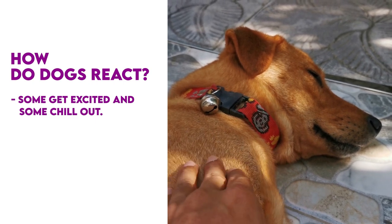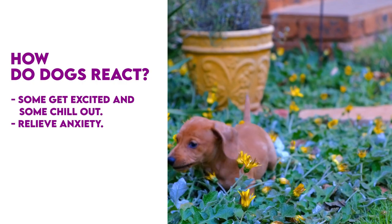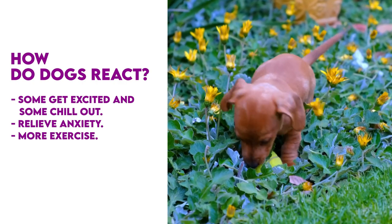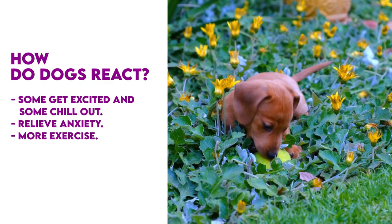Once you know how your dog reacts, you can use it to relieve their anxiety in stressful situations or perk them up for more exercise. And if you have multiple dogs, don't give them anise all at once, unless you want a house full of crazy canines.